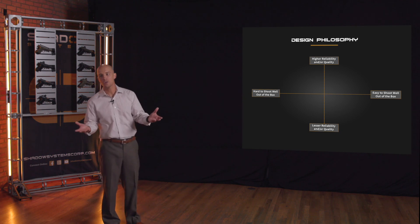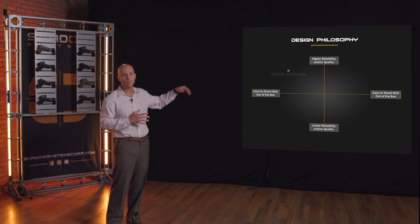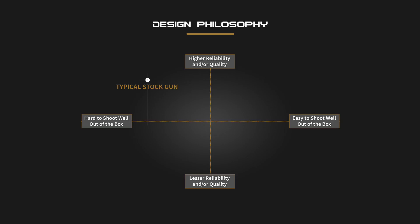The typical stock gun — your striker-fired production polymer frame handgun from another manufacturer — I place in the top left quadrant. These are reliable guns, they do a good job, but they're not necessarily very easy to shoot out of the box. That's why there is such a huge ecosystem of aftermarket parts. Everybody buys that stock gun and then wants different sights, a different trigger, or whatever to make it more shootable. That's why I place those stock guns in the less shootable category, because generally that's true.